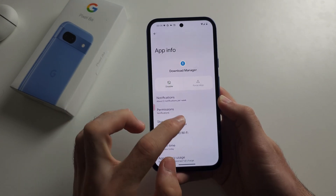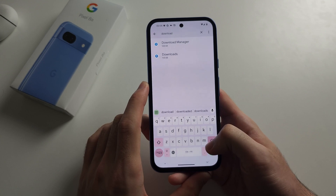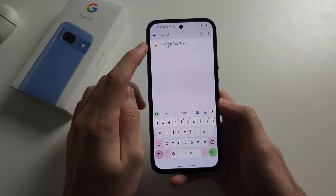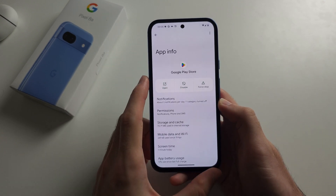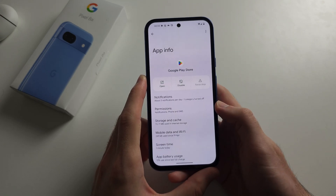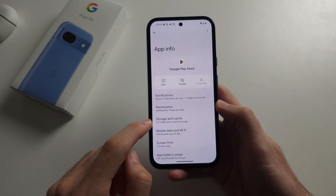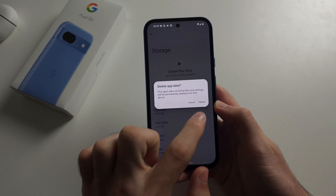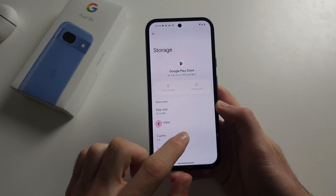Now we're going to search for the Play Store. Tap on it, force stop the Play Store, then select storage and cache and clear the storage just like with the Download Manager.